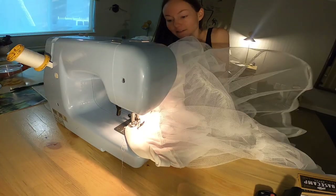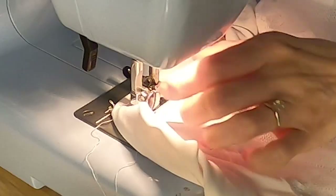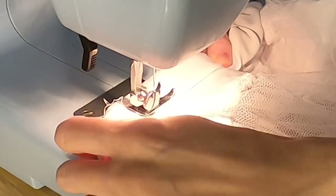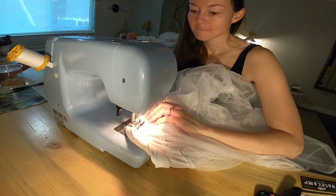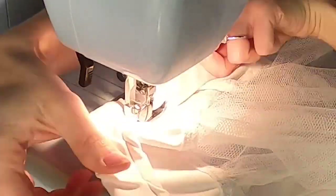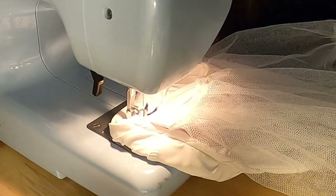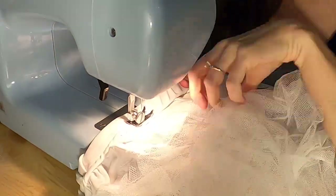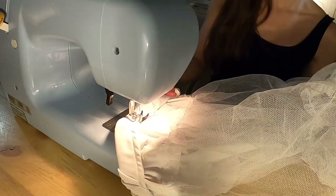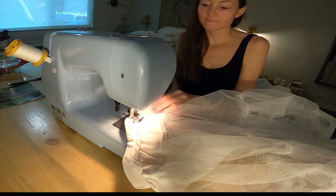This is tricky because it's so thick. Now that I've got it all sewn, I'll try it on to see how it's fitting.